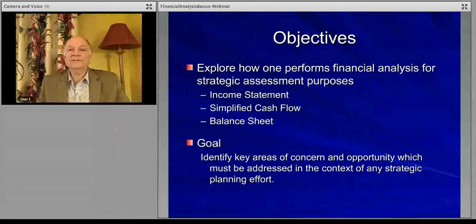Our goal here is to look at how one looks at the financial statements — the income statement, the balance sheet, and what we call a simplified cash flow — to better understand how well the strategic position of the organization is enabling it to have the kind of financial position and financial returns that allow it to sustain itself, to be successful, to be well positioned, and to grow.